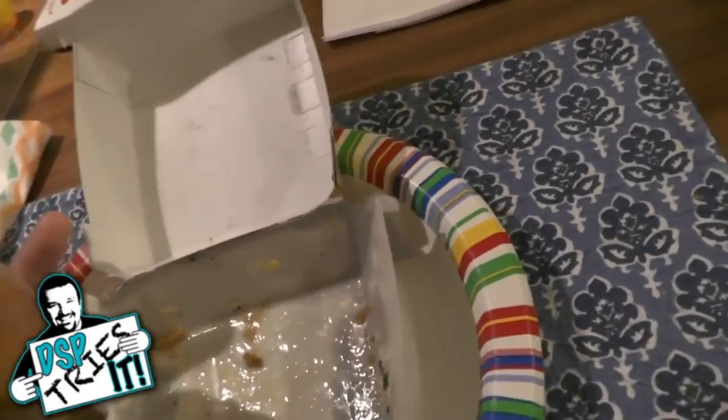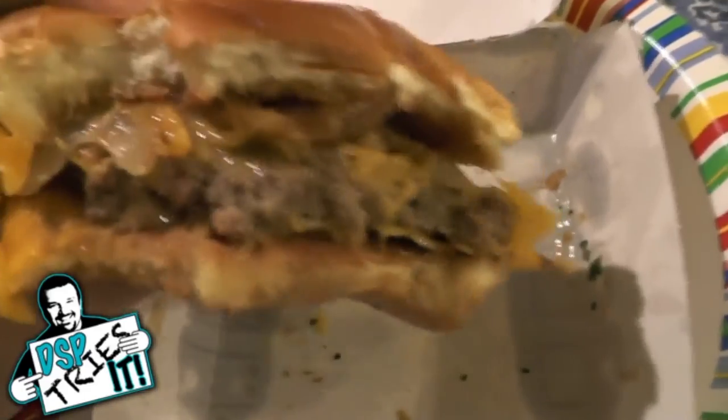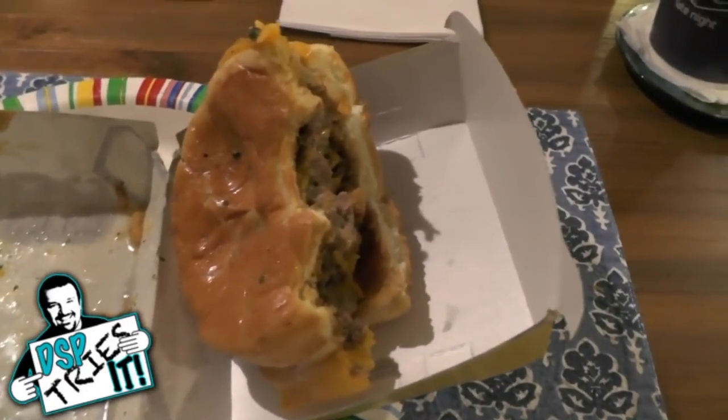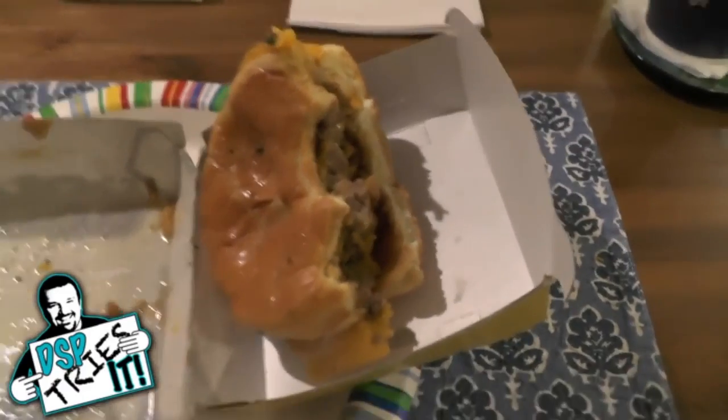Put some fried onions on that sucker. There's so much butter on this burger. I'm going to take one more bite and give you my review. There's so much grease on it. Wow, that was something else. My whole mouth tastes like sweet butter, which is good, but it's also permeating everything.